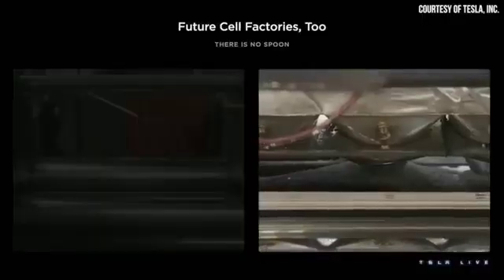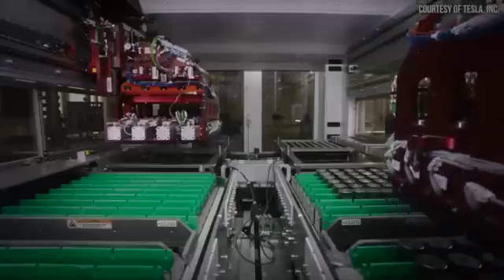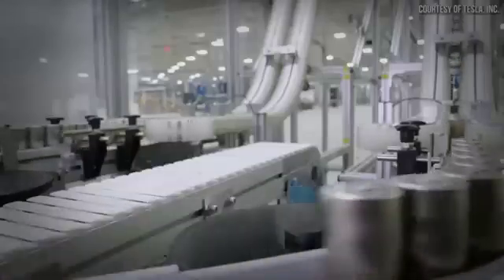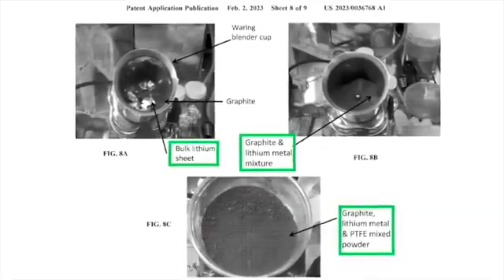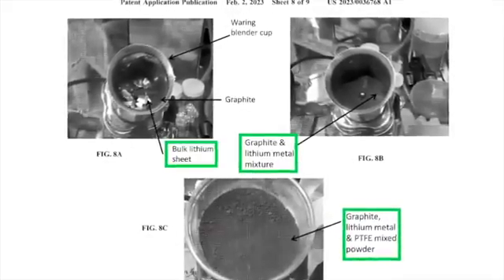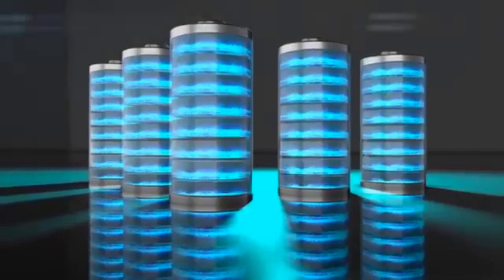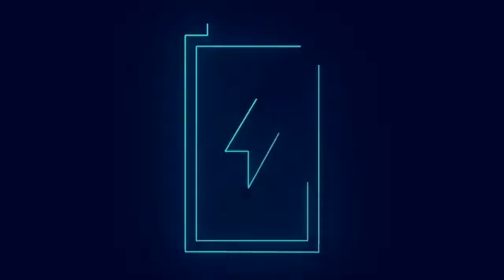You might be wondering: what is a dry electrode lithium doping process? It's a fancy way of saying that Tesla has found a super cool way to amp up the energy density and performance of their battery cells. Tesla's dry electrode lithium doping process involves directly adding highly volatile lithium metal to its dry electrode coating process. By integrating lithium in this manner, they're literally turning up the juice — energy density.